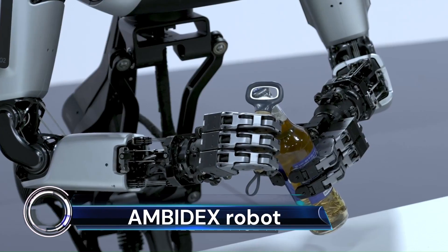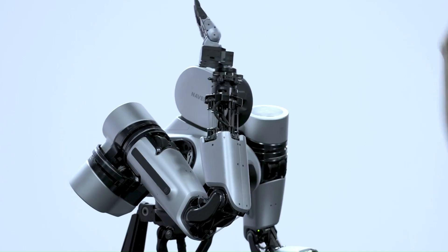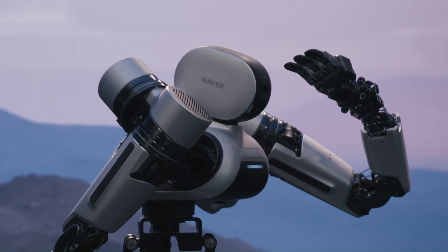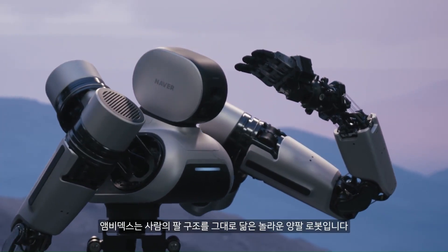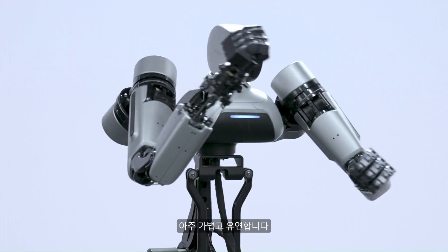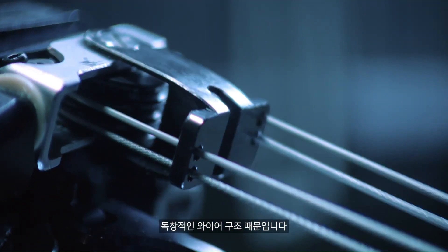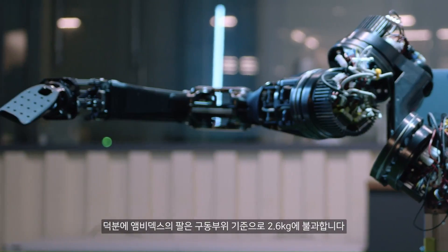Ambidex — a remarkable robot arm resulting from collaborative research and development on human-robot coexistence. What sets Ambidex apart is its innovative cable-driven mechanisms, which ensure safe interactions with humans. Weighing in at just 2.6 kilograms (5.7 pounds), it's lighter than the average male adult arm.